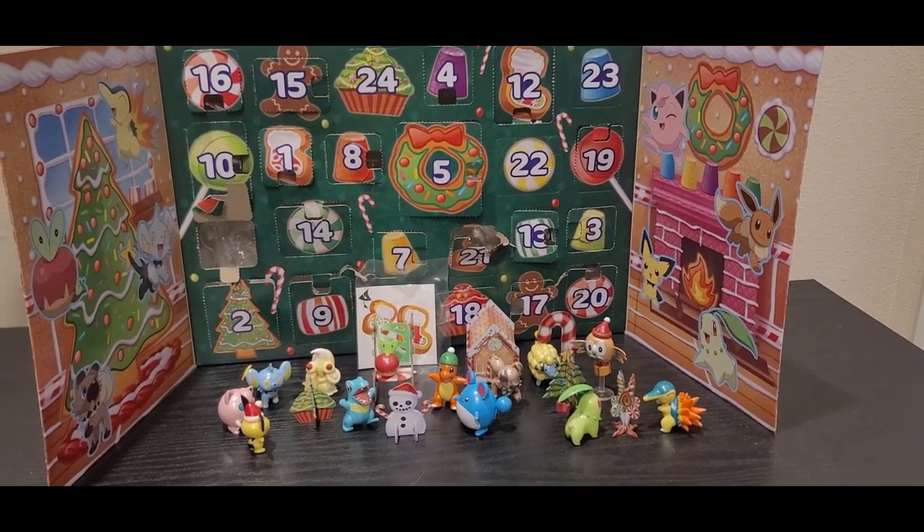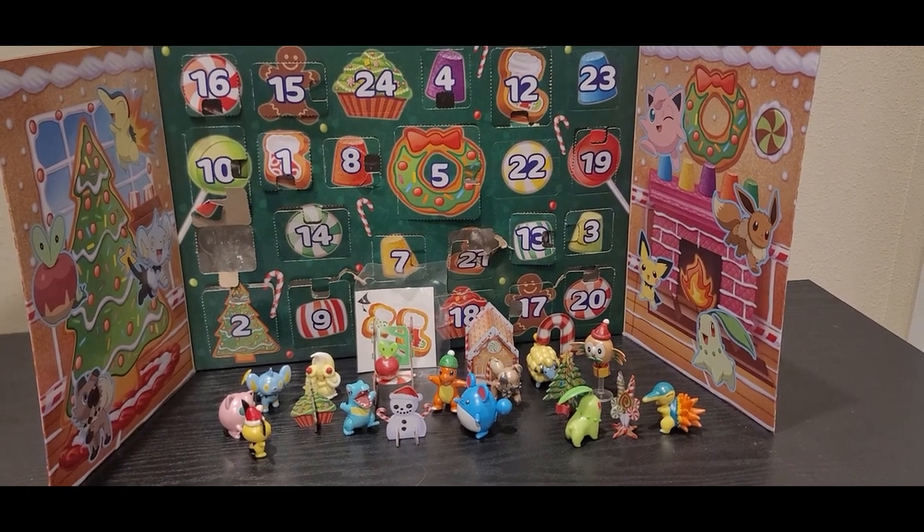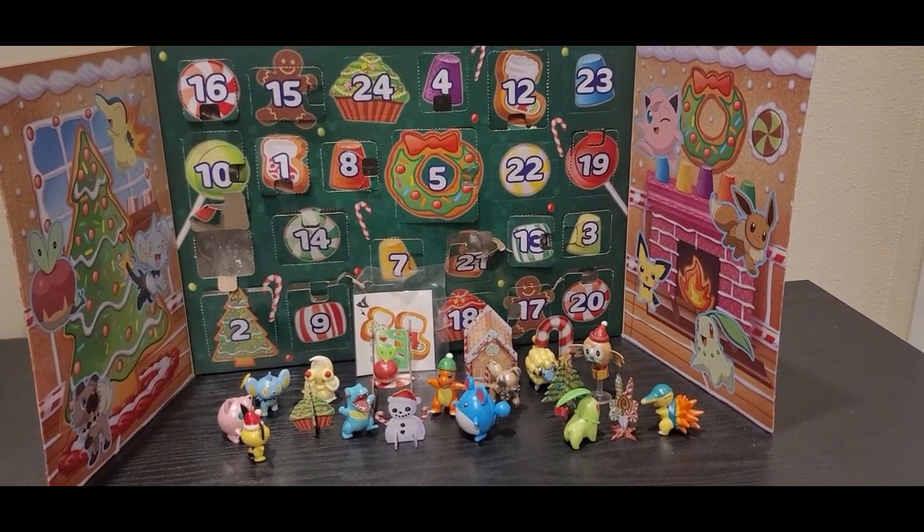Hello everyone, Goatworm here, and today we're opening day 22 of the Pokémon advent calendar. So yesterday we got Alpermie — let's see what we get today.